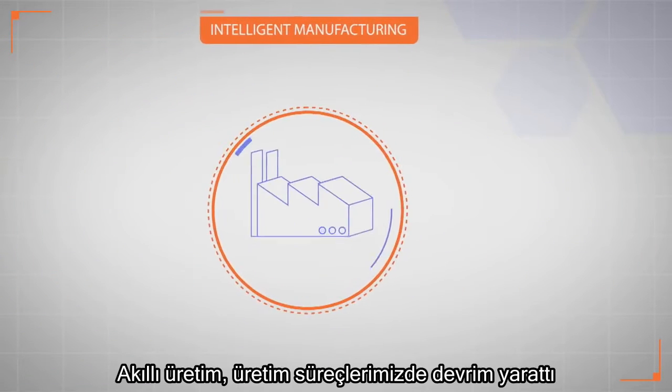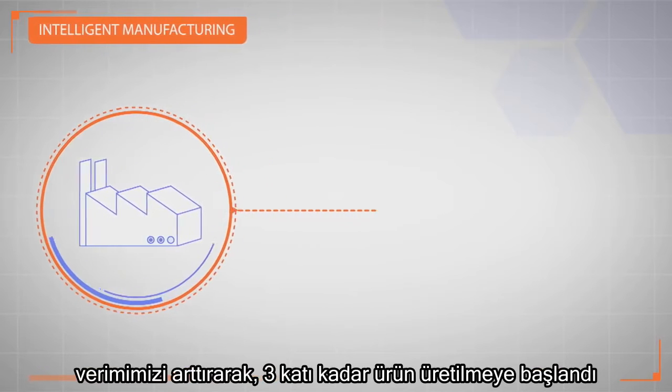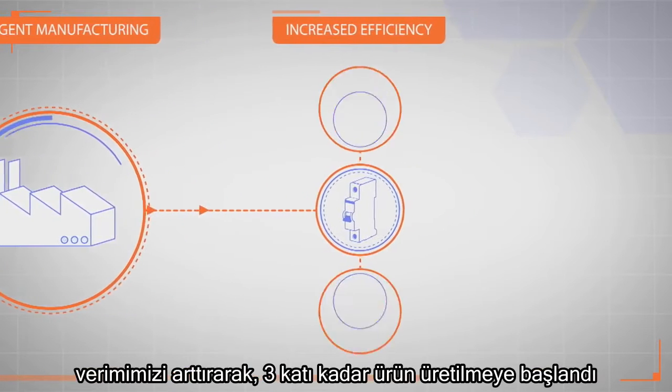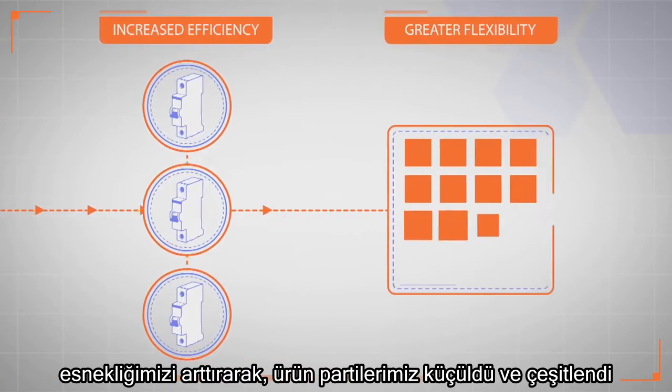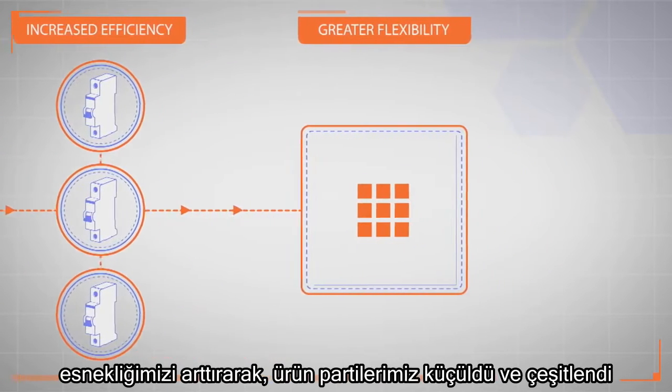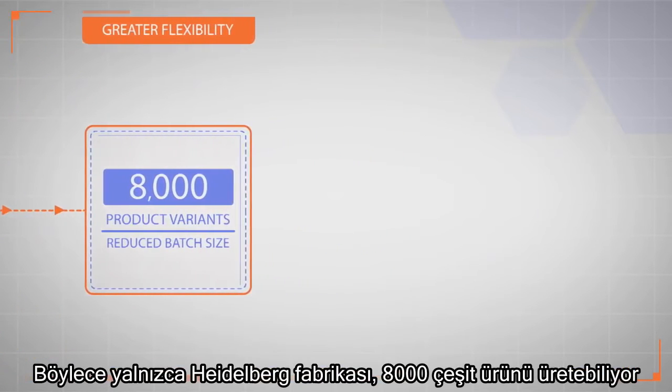Intelligent manufacturing has revolutionised our production process, increasing our efficiency so that three times as many products can be produced, and increasing our flexibility so that batch sizes can be smaller and more varied. The Heidelberg factory alone can handle 8,000 product variants.